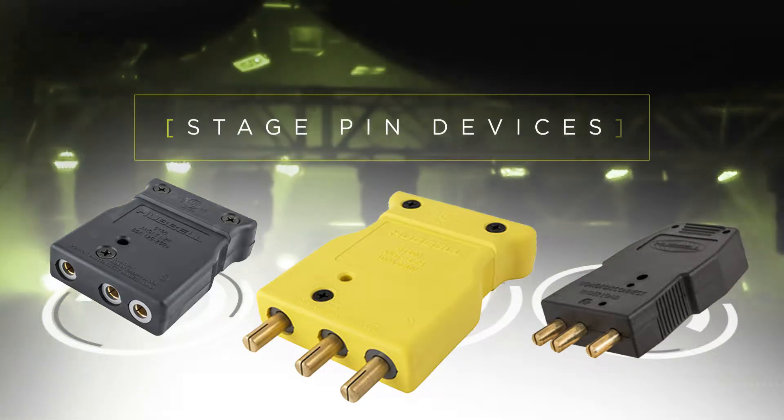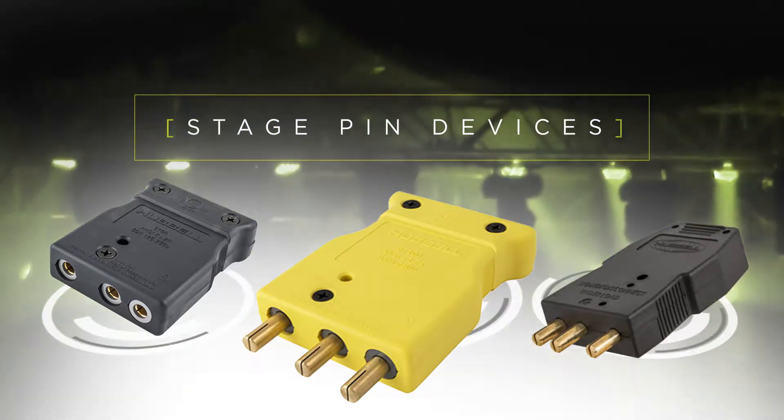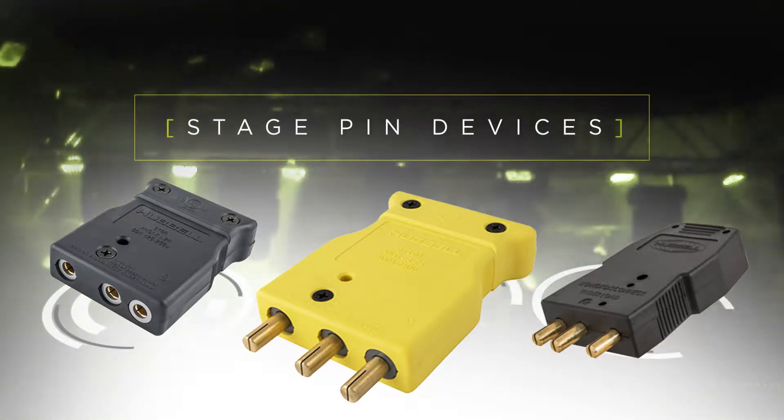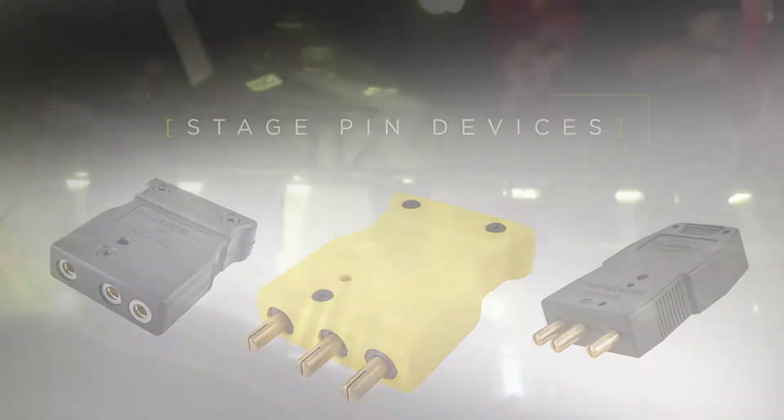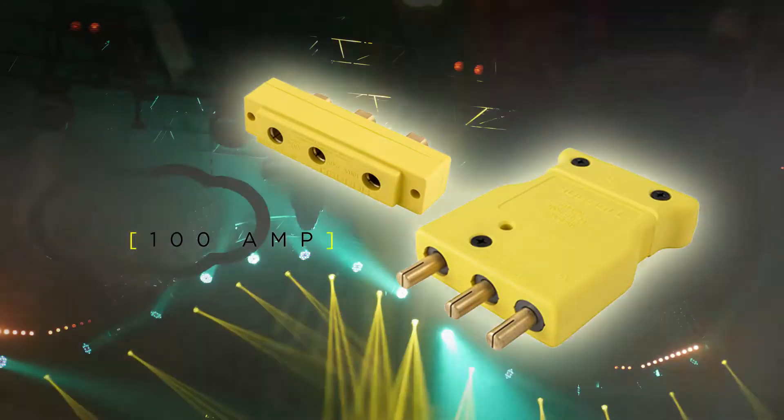Filling this market need, Hubbell Wiring Device Callums introduces our newest line of stage pin devices, specifically designed for the rigors of entertainment industry environments. This family of devices includes 20, 60, and 100 amp inline and panel mount devices.